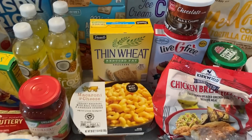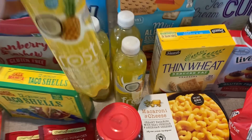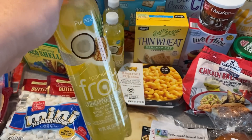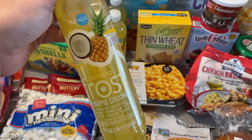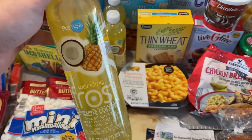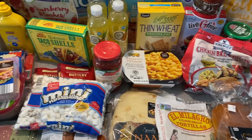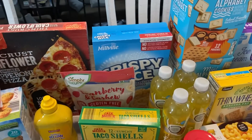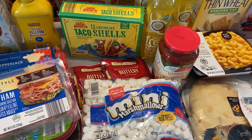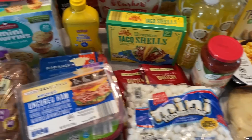The Wheat Thins were a great find — great savings there. These sparkling frost drinks are very comparable to the sparkling ice, which are normally a dollar each at Walmart. These are $0.55, so if you like these drinks, something to really stock up on. And just making my own snacks — I'm going to make some Rice Krispie treats. With the marshmallows it's like less than $3 to make them, around $2.50. So you can't go wrong.